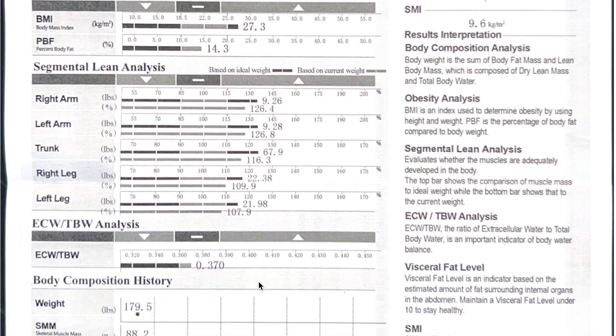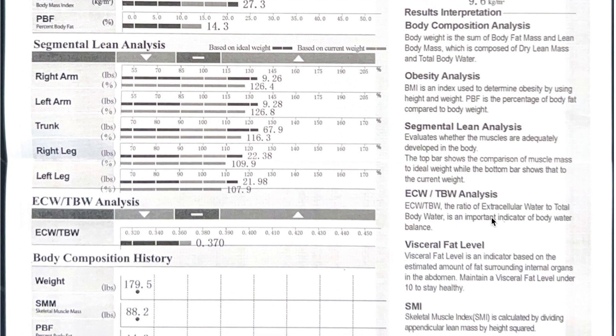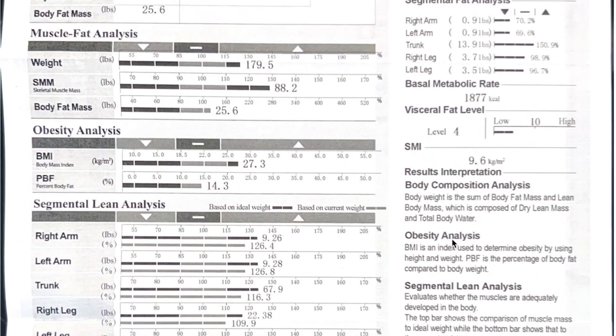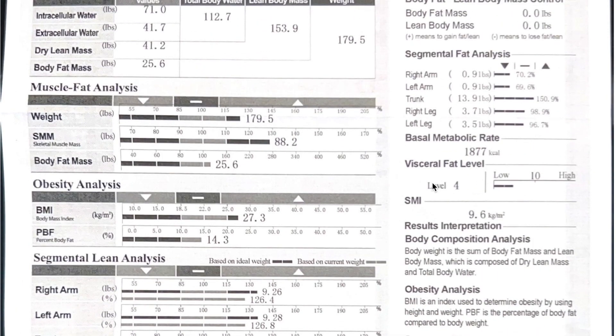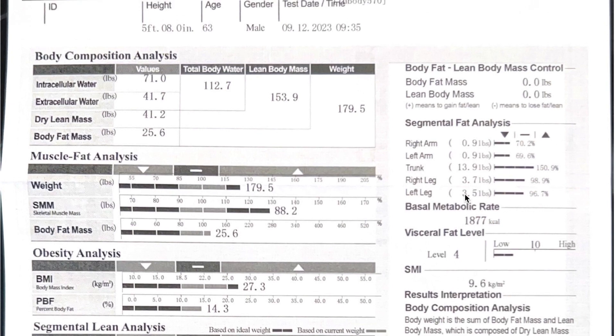ECW/TBW — something to do with water weight. It's the ratio of extracellular water to total body weight, an important indicator of body water balance — probably something to do with hydration. Weight: 179.5, 14.3% body fat. Visceral fat level is a 4 — my trainer said level 4 visceral fat is good. Visceral fat is the stuff inside around your organs, so that's good.